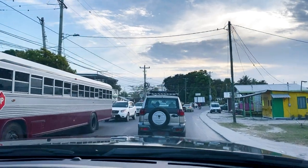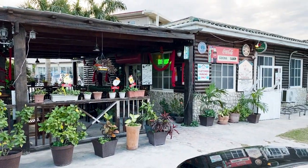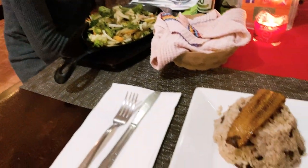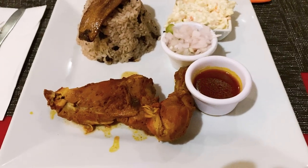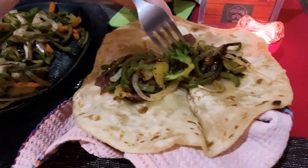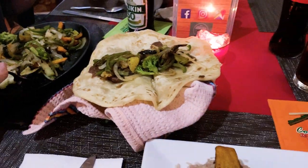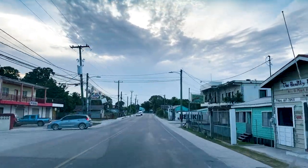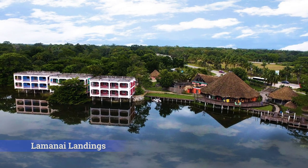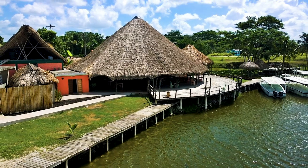From there we drove to Orange Walk Town and had supper at a great little restaurant called Cocina Sabor. The staff was friendly and the food was delicious — our first opportunity to sample Belizean fare. I had the Belizean chicken; it was amazing. Cassie had vegetarian fajitas. They have Wi-Fi, and this was the first decent connection we'd had in days — I started backing up my videos to the cloud right there. If you're ever in Orange Walk Town, visit Cocina Sabor. We stayed the night at Lamanai Landings, which sits right on the New River. It was pleasant enough, though not as upscale as the photos might lead you to believe.